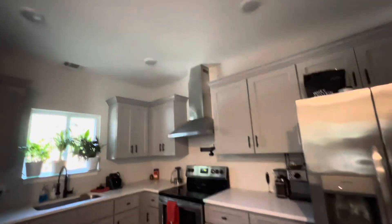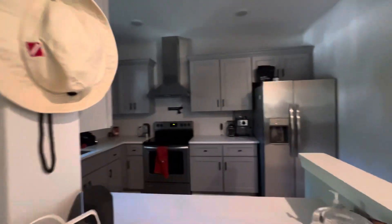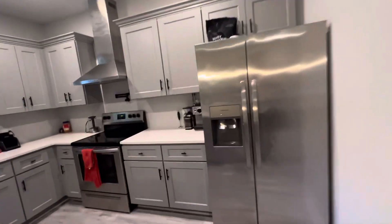Main living area, got a kitchen here. See if I can find a light switch. Dishwasher, oven, refrigerator.